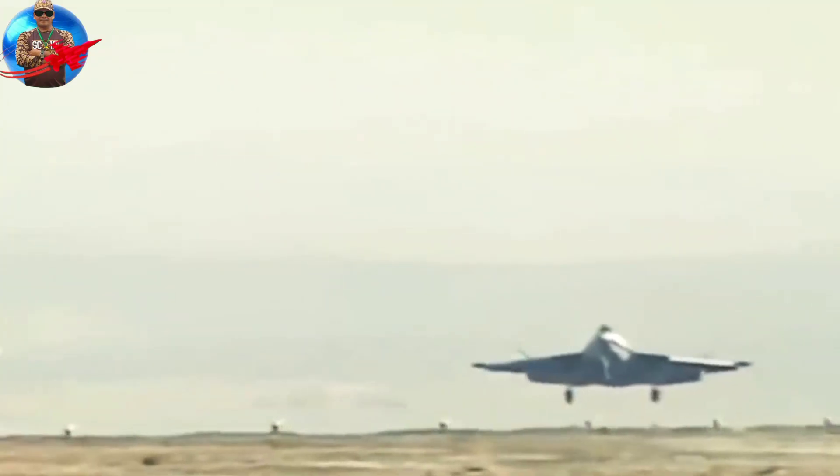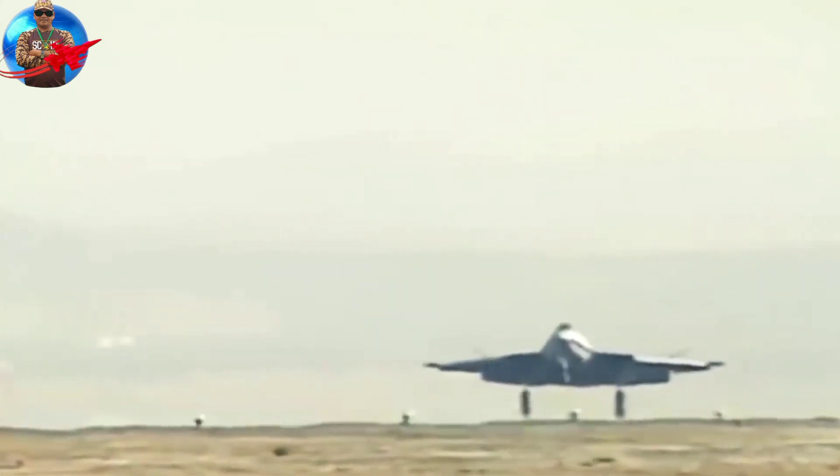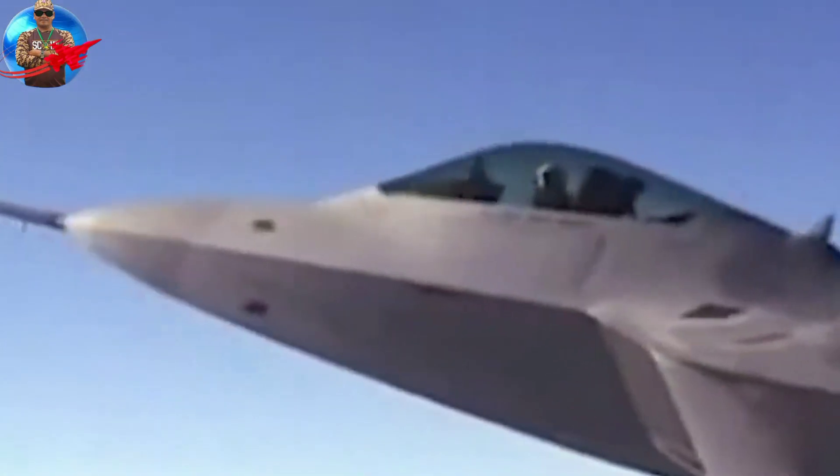Northrop ended its ATF program, and the YF-23A was placed on museum display in 2000. The YF-23A is stealthier and faster, but less agile than its competitors.